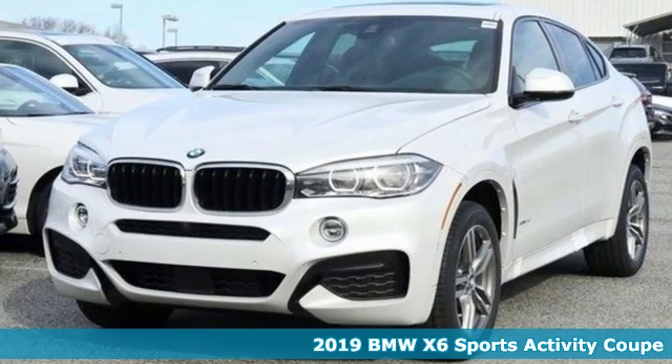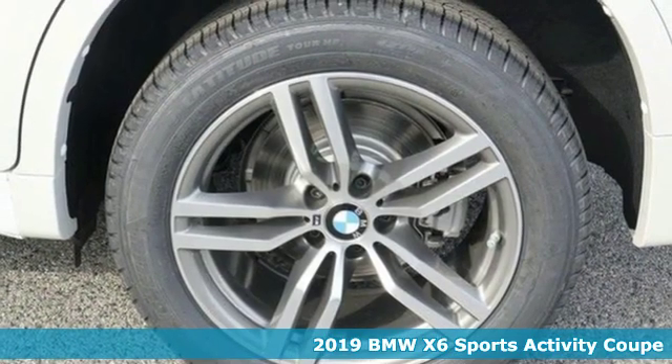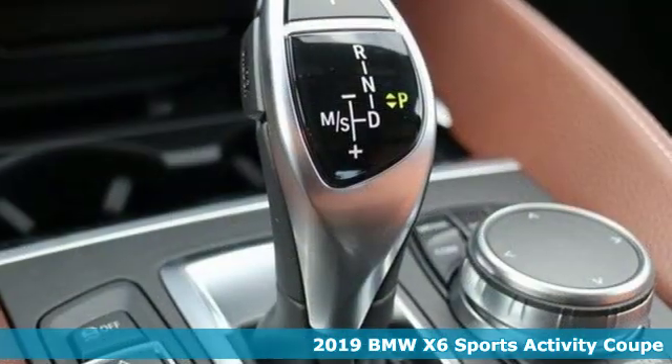Here's a new 2019 BMW X6. This powerful and capable X6 encourages you to blaze your own trails.